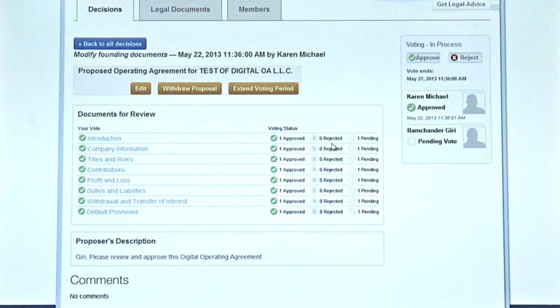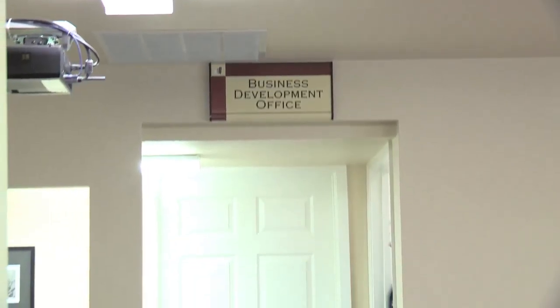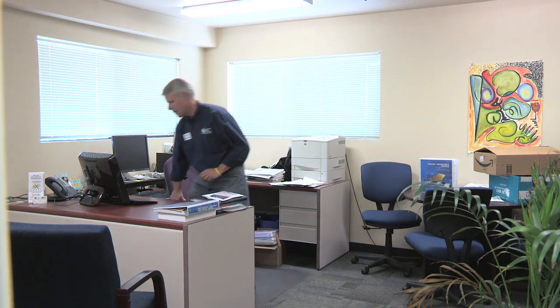There are still plenty of other hurdles business owners have to deal with, but to the business community, Silver Flume is helping them get to the fun part. I can see how Silver Flume will change business in Nevada in the sense that people won't feel like it's a big hurdle to get one started. They'll still have to go through the process of developing a business plan or potentially raising funds, but getting to that point will be so much easier because they will have this tool to work with.